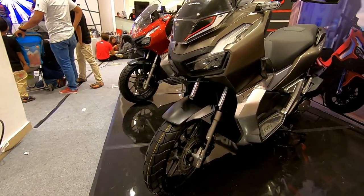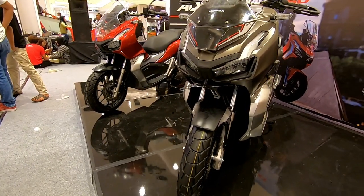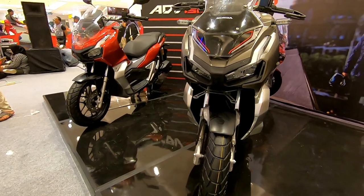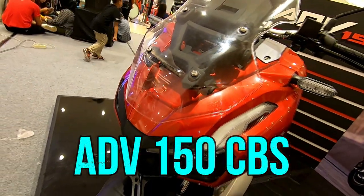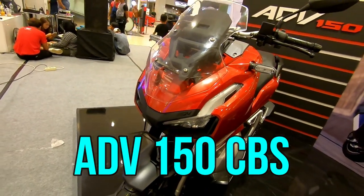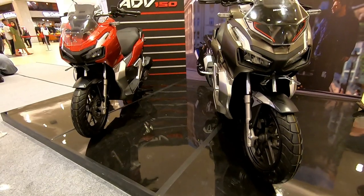Assalamualaikum warahmatullahi wabarakatuh. Halo Sobat Youtube, selamat datang kembali di channel Talan Doha. Ini adalah Honda ADV 150 warna merah, warna kesukaan saya dari warna ADV.